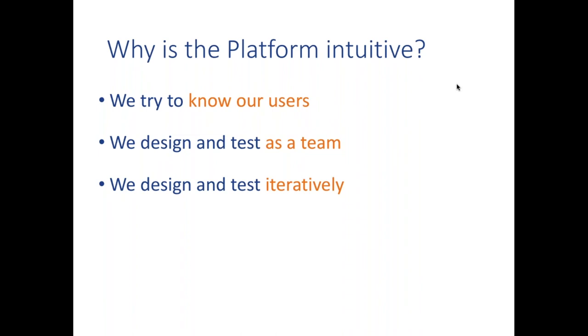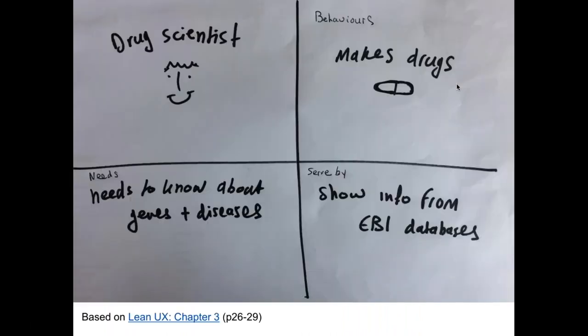The question we're exploring is: how did we manage it, and why is this platform intuitive? It comes down to three things: first, we try to know our users and develop that empathy Michelle talked about; second, we work as a team especially for design and testing; and third, we do it iteratively — designing and testing in small batches throughout the development process. When I joined the project about three years ago, I sketched my first description of a drug scientist — I knew they make drugs and need to know about genes, diseases, and how these relate — but all of these were assumptions.